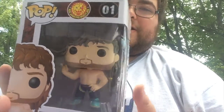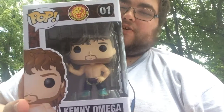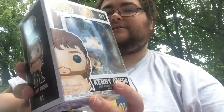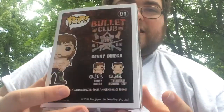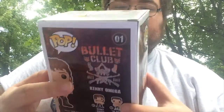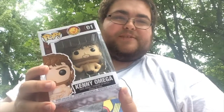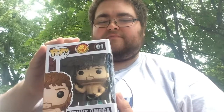Number 8 in my collection is the first ever New Japan Pro Wrestling pop that they made, and that is Kenny Omega. Kenny Omega is such a great wrestler for so many different reasons — he has a great style of wrestling. I'm glad I picked this one up. On the back you can see Kenny Omega and the American Nightmare Cody.